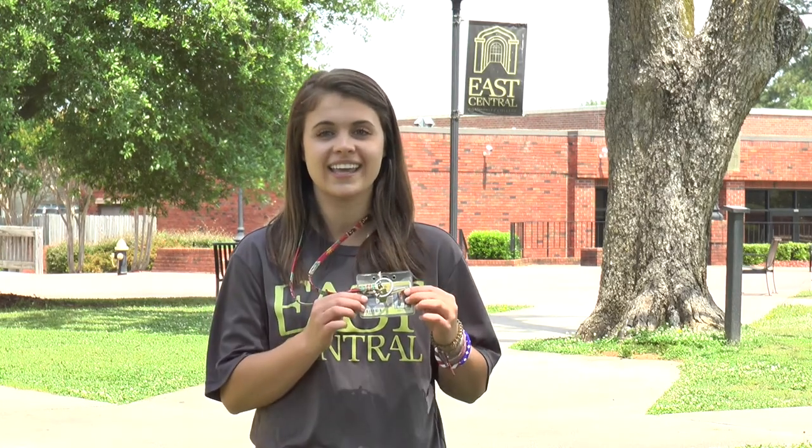Hey y'all, my name is Lakin Winstead. I'm a liberal arts major here at East Central Community College. Today I'm going to be giving you a tour of campus, but before we get started, make sure you always have your ID handy and that you review our student handbook so that your life here at East Central can go as smoothly as possible. Now let's go!